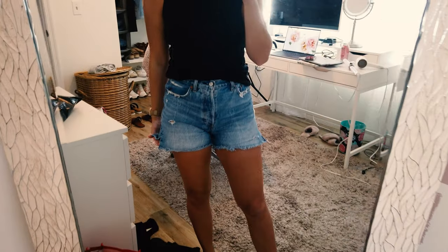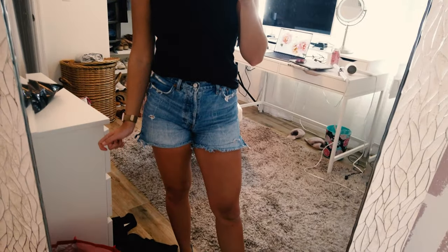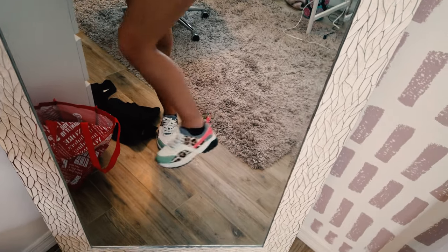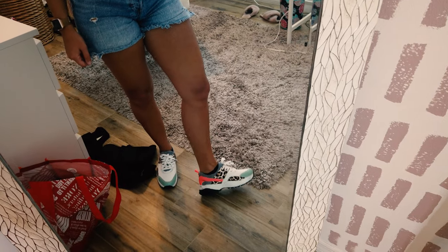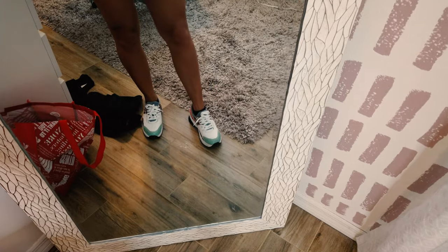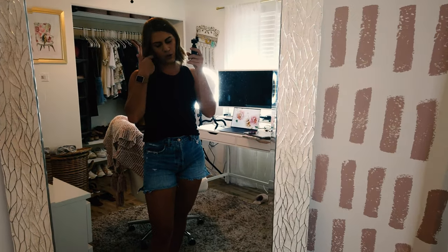These shorts are from Abercrombie — they are my favorite shorts, a really good length and super cute. And these shoes are from Just Fab. I work with them over on Instagram so I get a lot of complimentary pairs of shoes from them, and I love these. They're so comfortable and fun — they're like that dad sneaker chunky look. So we're getting ready to go run some errands. Let's go!